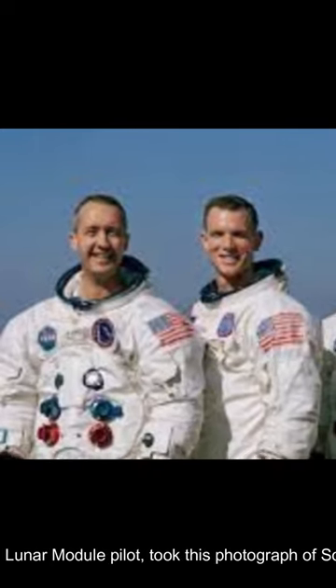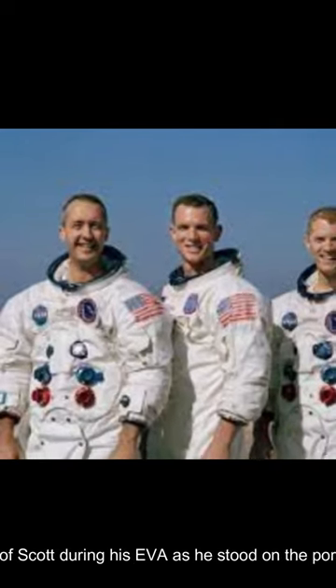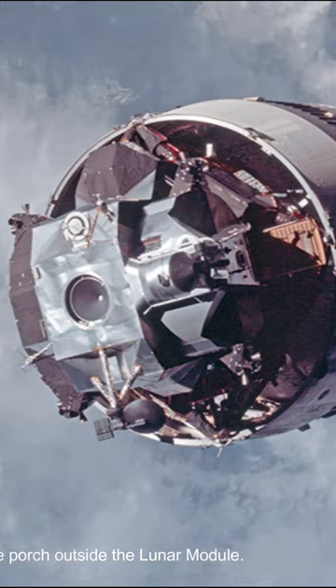Astronaut Russell L. Schweikert, Lunar Module Pilot, took this photograph of Scott during his EVA as he stood on the porch outside the lunar module.